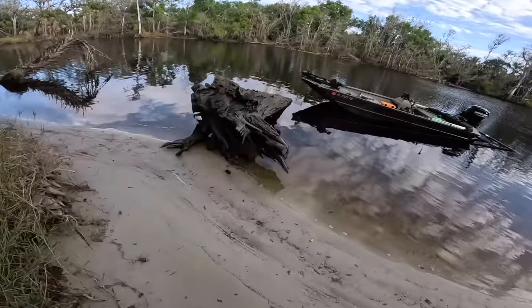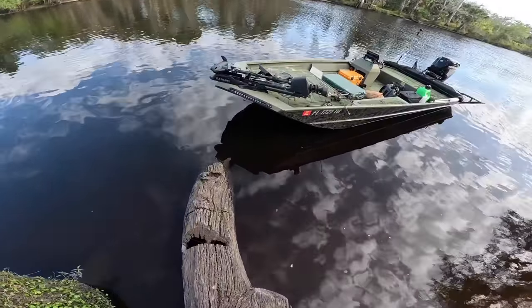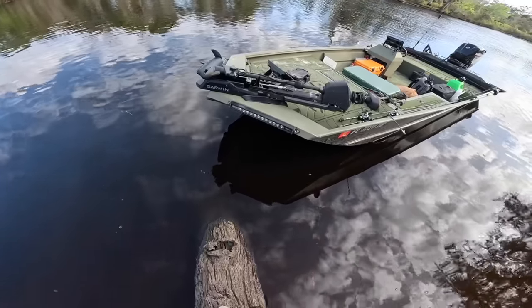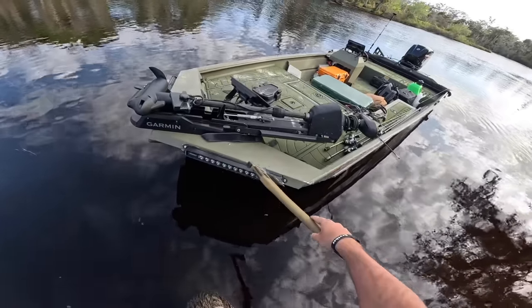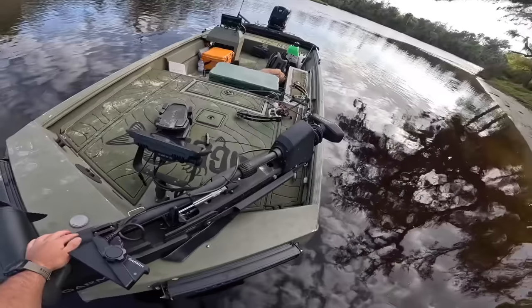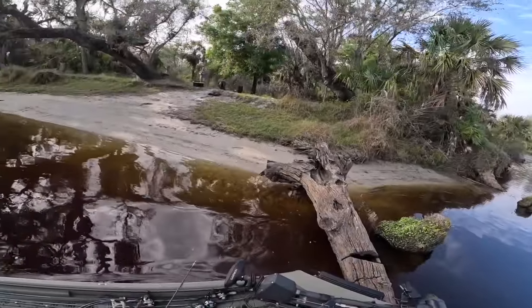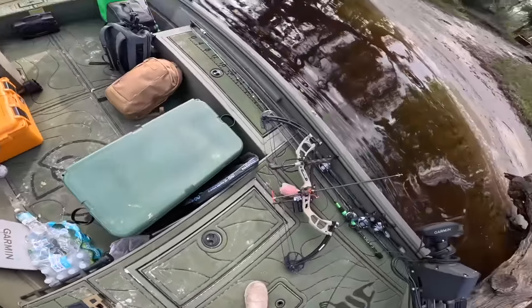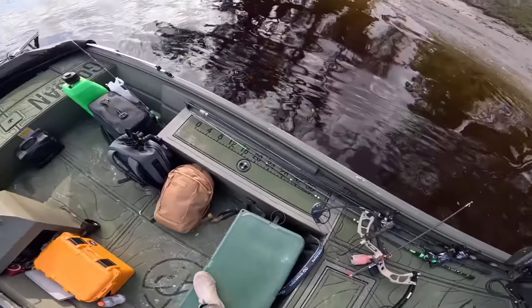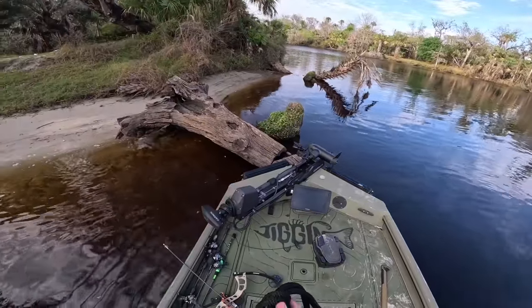Oh my god — thank you Travis, good call. We almost lost our boat! The water came up a lot. Holy crap — almost lost our boat. But that's where this guy's gonna come into play.